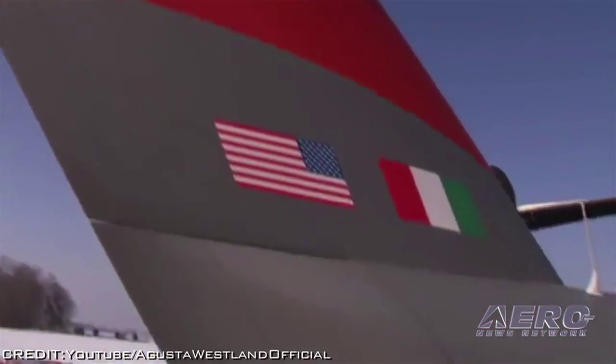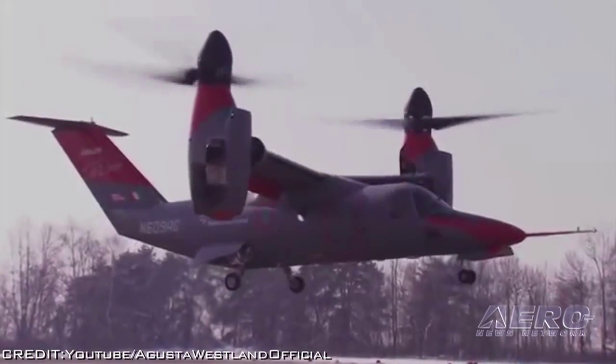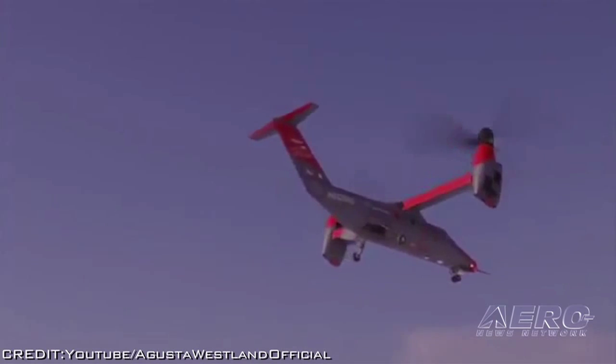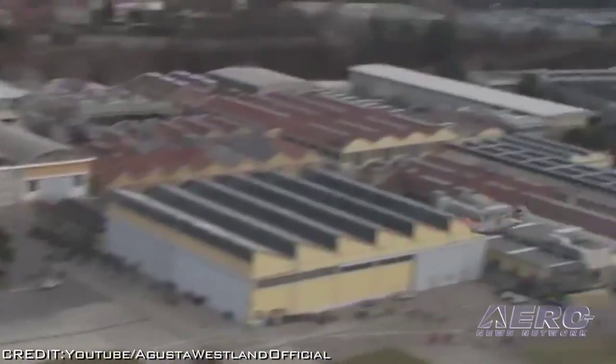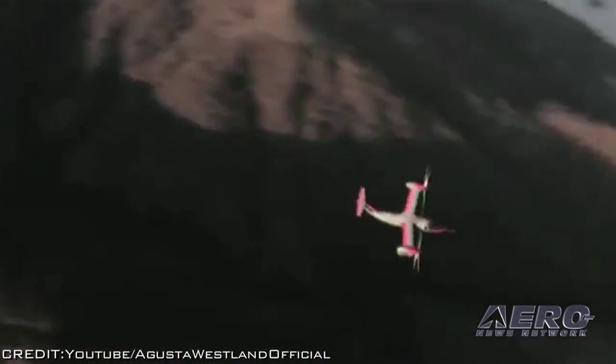Three AgustaWestland AW609 test pilots have received from the Society of Experimental Test Pilots the prestigious Ivan C. Kinchelow Award and were recognized at the Society's annual gala. The Kinchelow Award recognizes outstanding professional achievement in flight testing. The award was given to recognize experimental test pilots Dan Wells, Paul Edwards, and Pietro Vinanzi for the successful power-off conversions and auto-rotation trials completed between March and April of 2014.